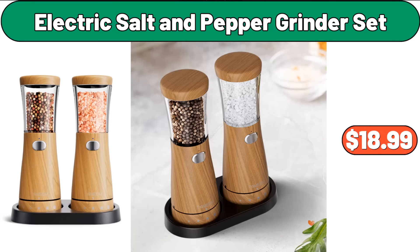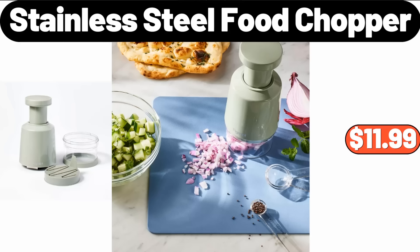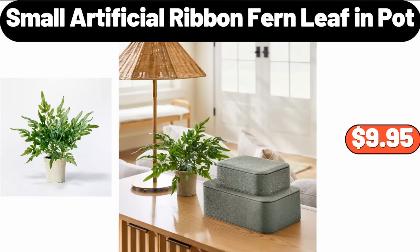Electric Salt & Pepper Grinder Set, $18.99. 4-PCS Thickened Scrub Sponge, $89. Stainless Steel Food Chopper, $11.99. 4-Pieces Double Glass Insulated Coffee Mug, $13.95. Small Artificial Ribbon Fern Leaf in Pot, $9.95.